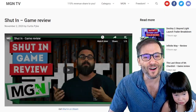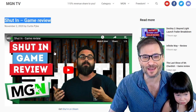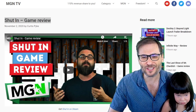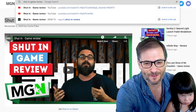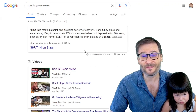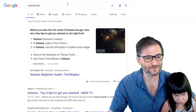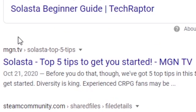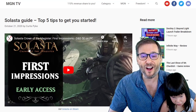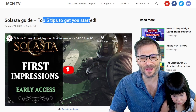Here is the link to our blog. Notice the title: shut-in game review, with the embedded video. These are all indicators to Google so that when you search for shut-in game review, we got the number one spot right here. Here is Solasta Tips. Solasta Tips gave us the number one blog spot and so the embedded video on our MGN TV article about Solasta's top five tips to get you started is on the front page of Google.